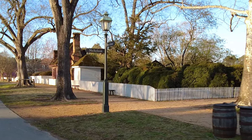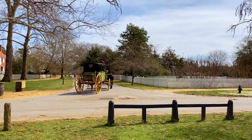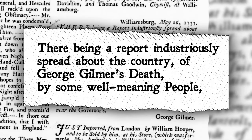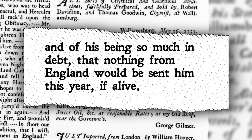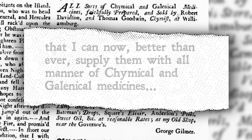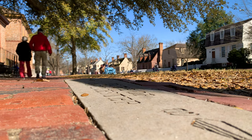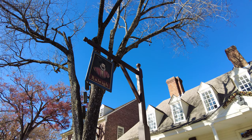Did these unfortunate deaths eventually lead others to publish an article announcing the supposed death as well as the indebtedness of George Gilmer himself? A claim he cleverly countered, while reminding the public of his freshly imported inventory available at his apothecary shop along the Palace Green: 'There being a report industriously spread about the country of George Gilmer's death by some well-meaning people, and of his being so much in debt that nothing from England would be sent him this year, if alive — to obviate such scandalous and groundless reports, I take this opportunity to acquaint all my friends that I can now, better than ever, supply them with all manner of chemical and galenical medicines.' Mr. Gilmer's career allowed him to lavish in some of the luxuries of 18th century life in Williamsburg, rubbing elbows with some of the city's most powerful figures, and even once acquiring the town's most prestigious social spot, the Raleigh Tavern.